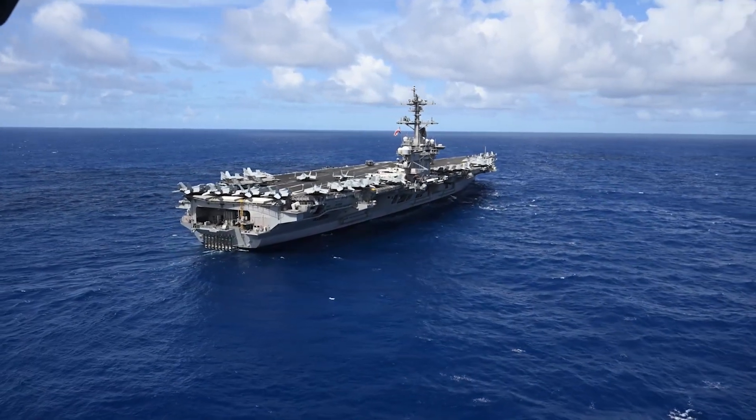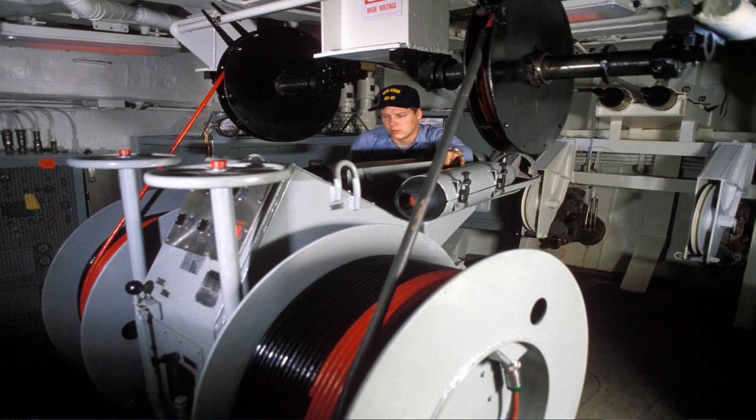Examples of such systems include the AN/SLQ-25 Nixie, which is the standard torpedo soft-kill countermeasure used on U.S. and some Allied warships. The Nixie consists of a towed acoustic decoy that is dragged along by a long cable from the stern of a destroyer or capital ship. It tries to confuse the guidance of an incoming torpedo by simulating the noise of an actual ship, such as propeller and engine noise. It is designed to respond to a variety of guidance systems, including wake homing, passive acoustic homing, and, to an extent, active homing systems.